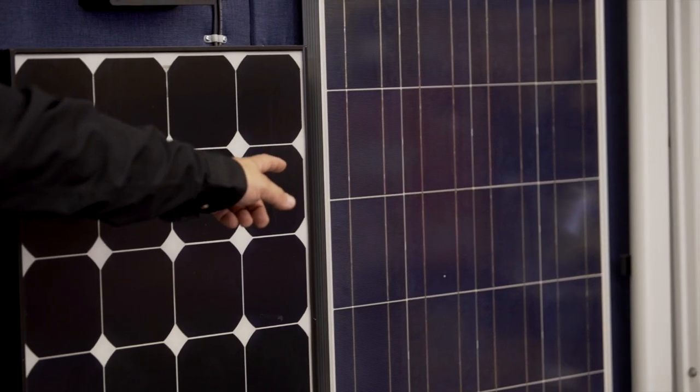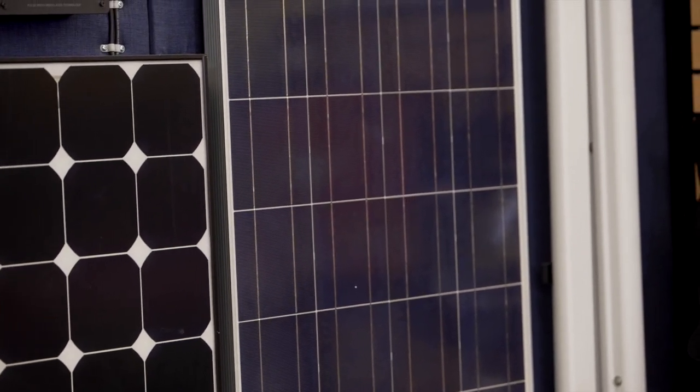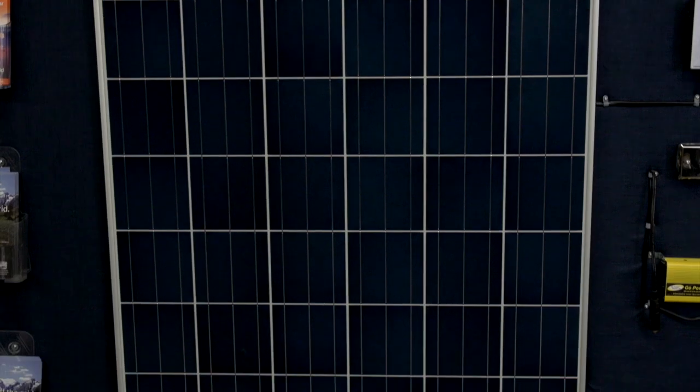Thank you very much, and if you have any questions please feel free to ask any one of the staff at Bucars RV to help you out with your personal solar calculations.